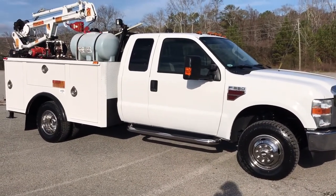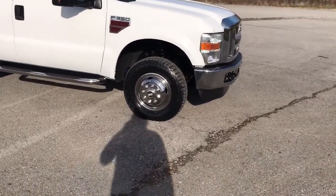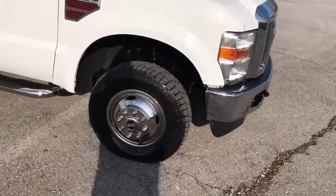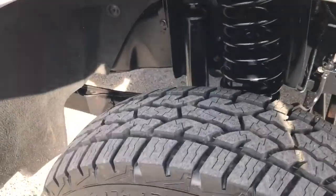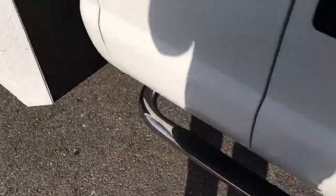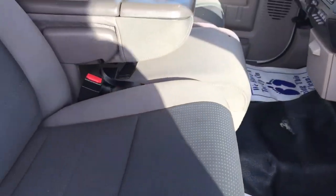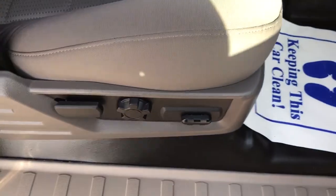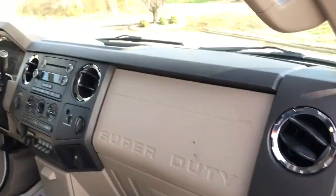It's a 2009 model with 118,000 miles. It's a one-owner truck. It's got brand new tires we just put on it. Four-wheel drive truck out of Oklahoma. It's a really nice truck — power windows, power door locks, power mirrors, power seats on both sides. To be a work truck, it's really nice.